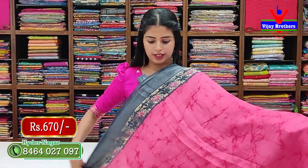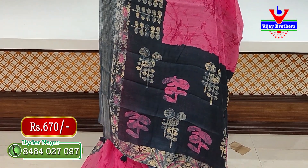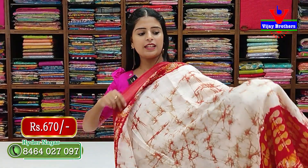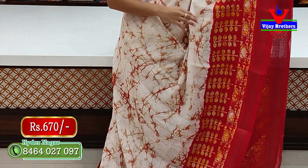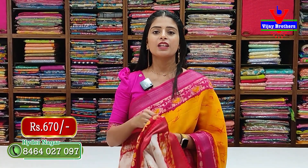Next color is pink with grey — same pattern, just different colors. The pallu has a contrast color and the blouse is a contrast with shibori prints. Then a white with red bright color combination — contrast blouse also at 670 rupees. This completes the daily and office wear linen fancy variety.